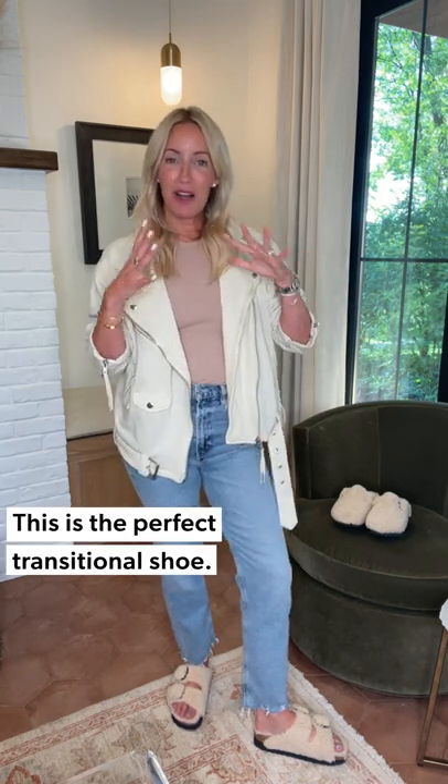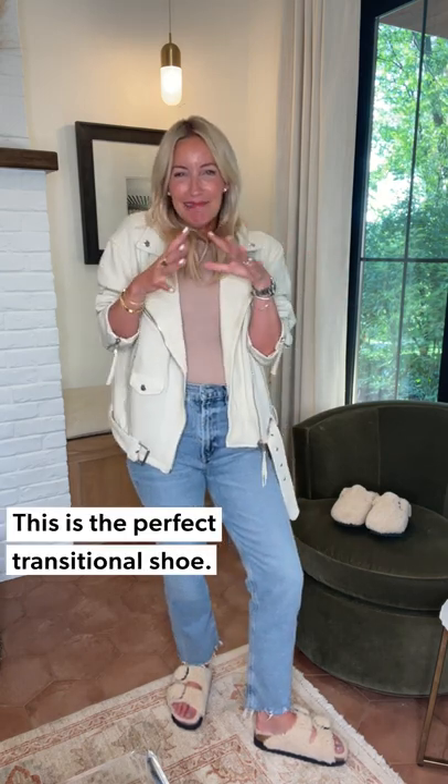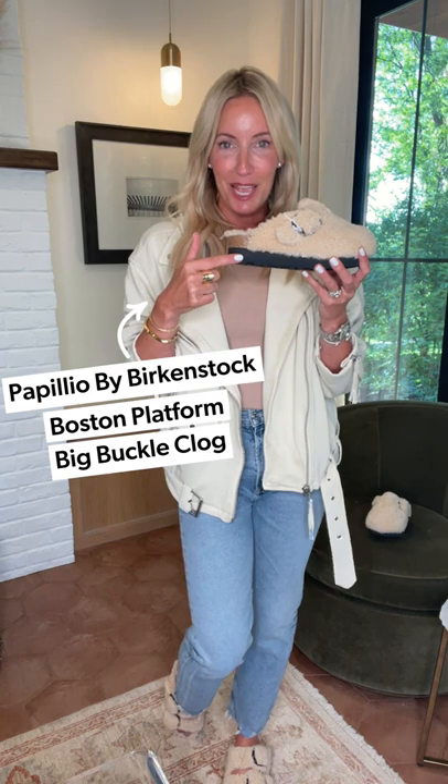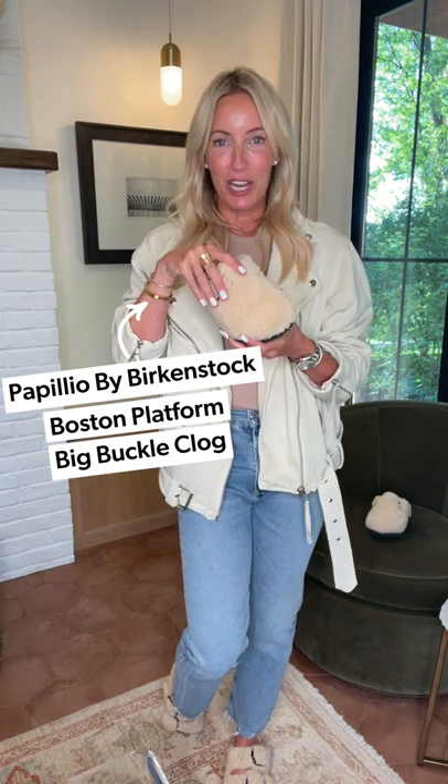I call this my in-betweener shoe. This is what I'm going to wear early fall into those kind of maybe slightly chilly nights, but not so chilly that I need to get my toes covered. If I do, I'm just going to go here because this guy is so cute too — same platform bottom, great Sherpa detail, and that fun little buckle.